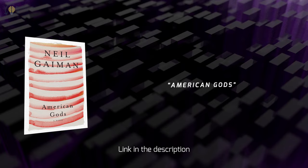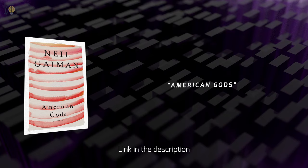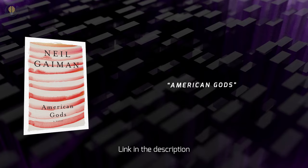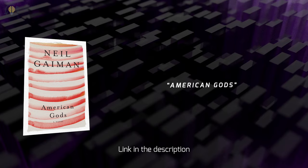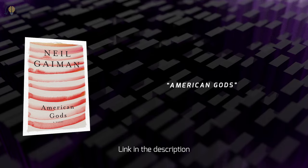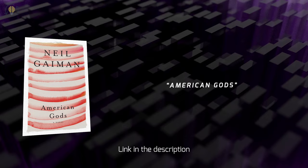The story follows the main character, Shadow, as he navigates a world where ancient gods and mythical creatures exist alongside modern technology and culture. As Shadow becomes embroiled in a war between the old gods and the new gods of America, he must confront questions of faith, identity, and the nature of reality. For an ENTP, the novel's exploration of mythology and belief systems would offer a unique lens through which to examine human culture and history. The blend of fantasy and reality would also appeal to the ENTP's love of experimentation and willingness to challenge established norms.